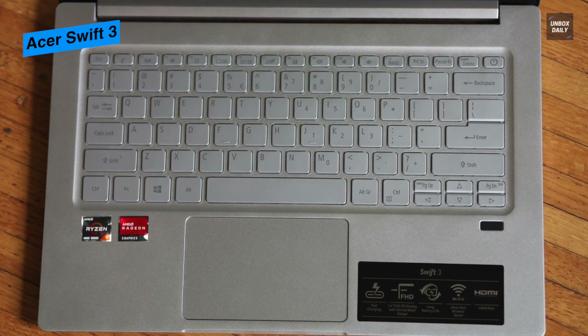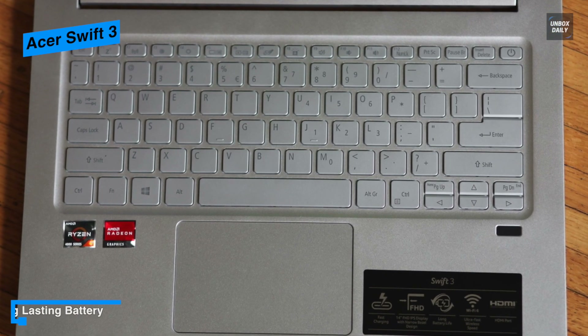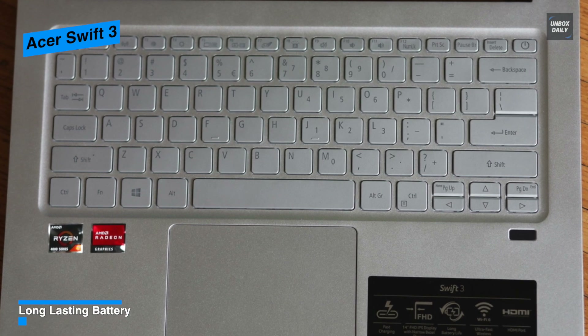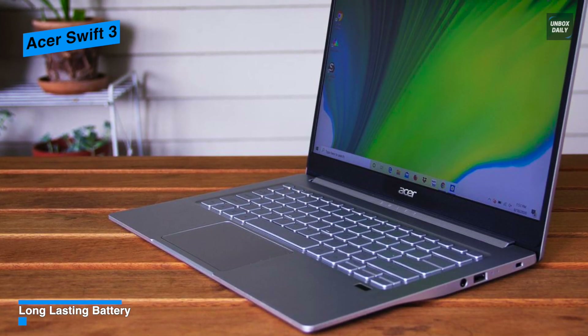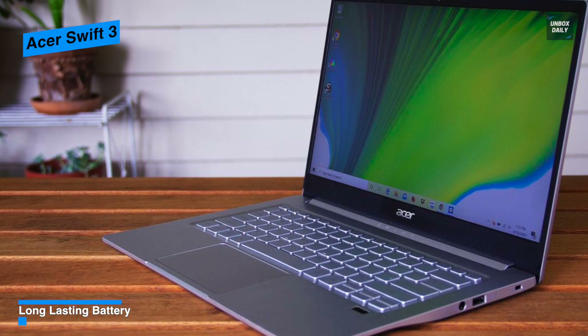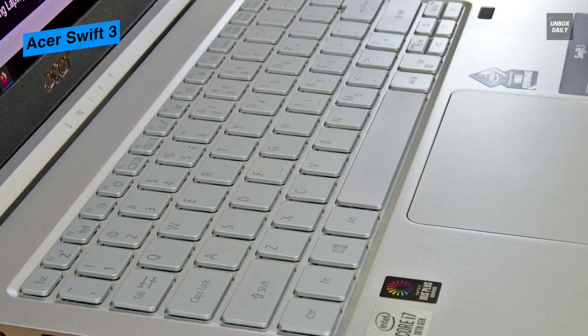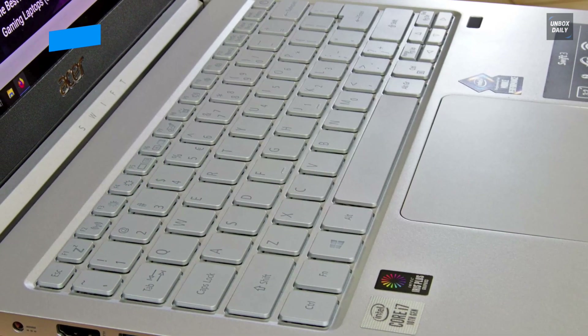Its built-in lithium-ion battery provides a runtime of up to 16 hours, giving you the power to get your daily tasks done. For connectivity, its onboard Wi-Fi 6 provides fast speeds suitable for work or streaming, while Bluetooth 5.0 lets you connect wireless peripherals like mice and headphones for an authentic cordless experience.